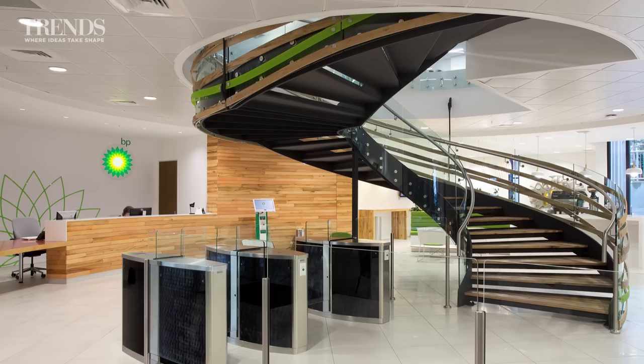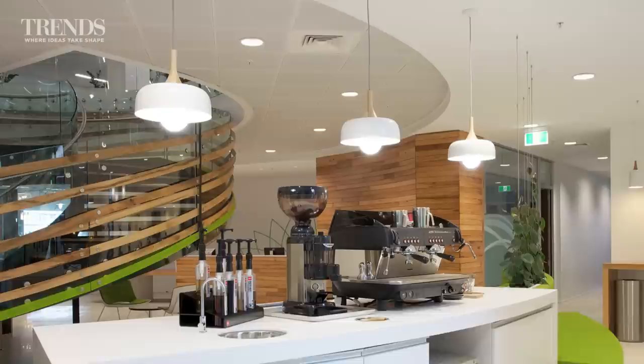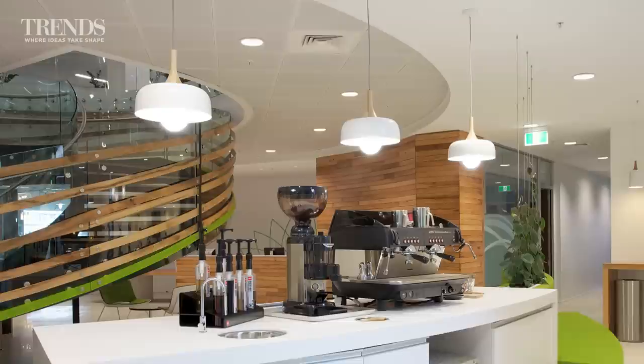The Groundswell began its life as a rather dingy, dark cave. When I first saw it, my heart sunk, and I realised that connecting the two floors was fundamental to delivering the kind of light and movement needed to enable the sense of one team.